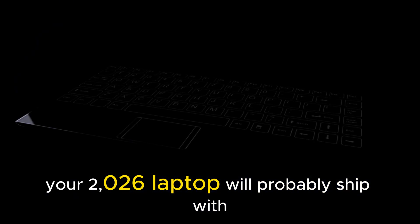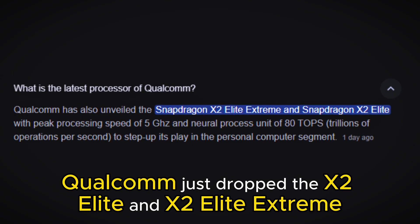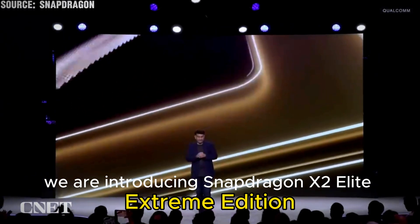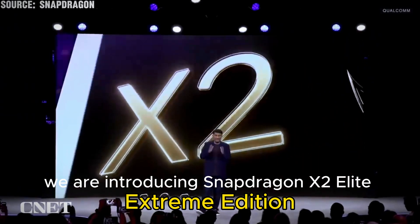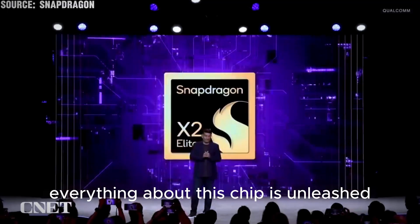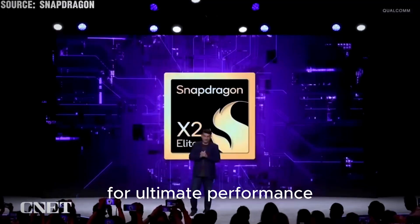Here are five features your 2026 laptop will probably ship with. Qualcomm just dropped the X2 Elite and X2 Elite Extreme. We are introducing Snapdragon X2 Elite Extreme Edition — everything about this chip is unleashed for ultimate performance.